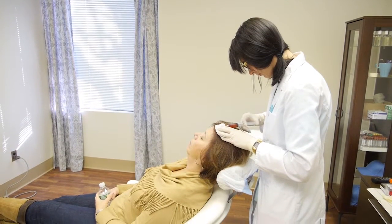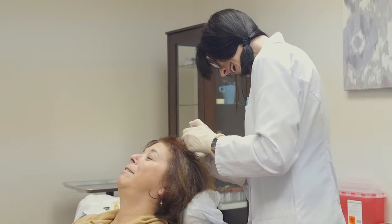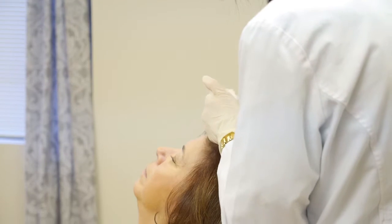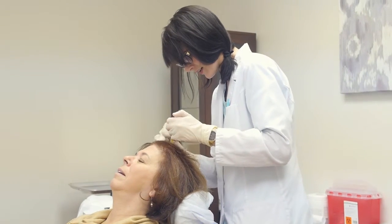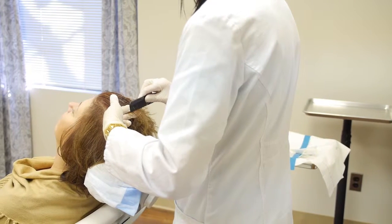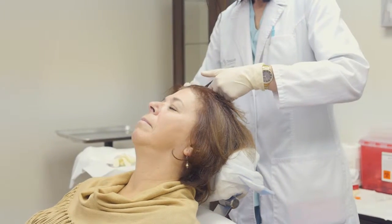After the injections are complete, we use a small remaining portion of your plasma as a topical serum which is applied with a microneedle device. This helps activate the platelets as well as stimulate the follicles. Lastly, we run a comb through the hair around the treatment area to disperse the nutrient-filled plasma along the hair roots and shafts.